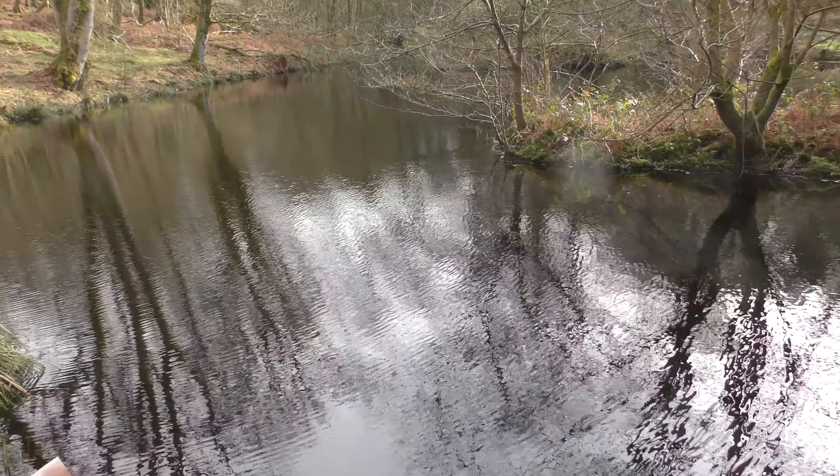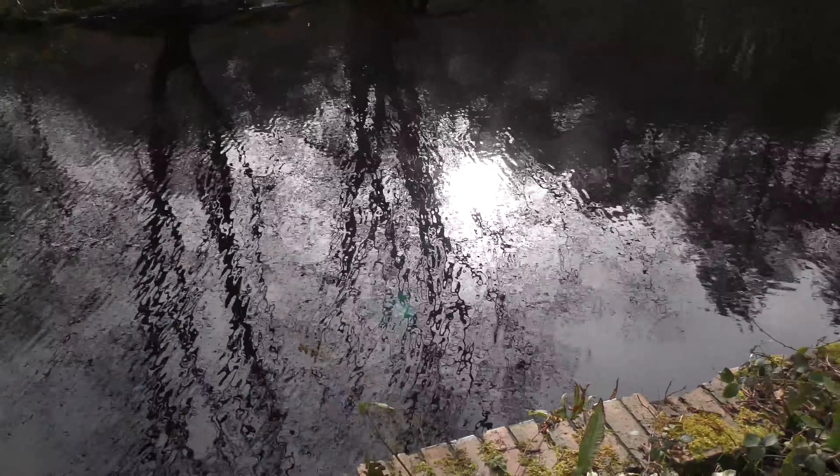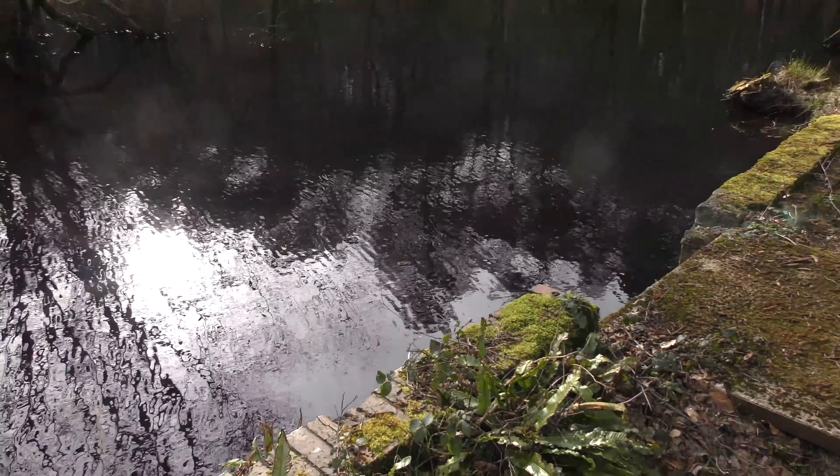This is a hammer pond. It is an artificial pond formed by damming the flow of a river. This would store up a weight of water to power a waterwheel. The wheel would be used to lift the hammer, to hammer out iron.